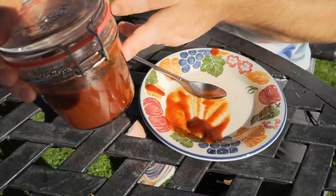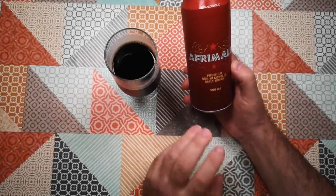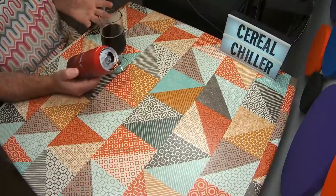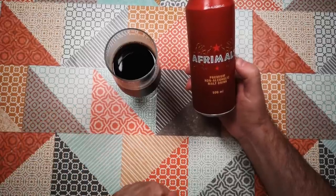So there we go — homemade tomato and AfriMalt ketchup. I really, really like that. I might do a bigger batch. So that was AfriMalt: probably not actually weird, but new to me. Weird Stuff in a Can on Atomic Shrimp. I hope you enjoyed that. Thanks for watching, and I hope to see you again soon.